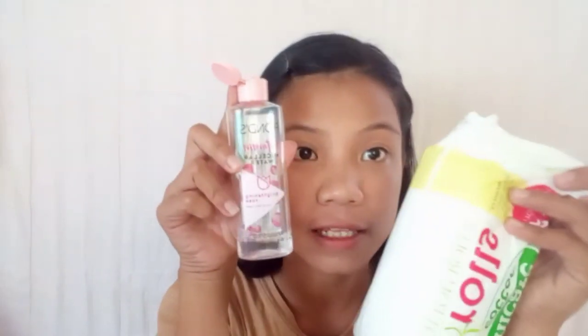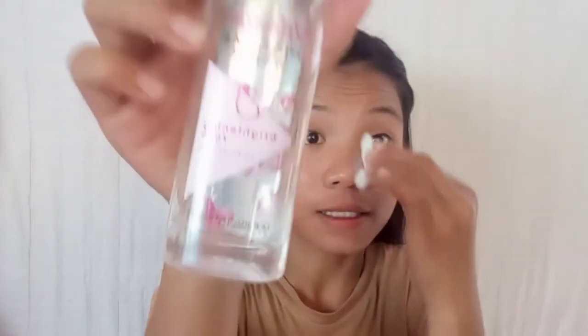As usual, let's prep our face with micellar water. By the way guys, look at this Pond's micellar water I'm using — it's almost empty, but it's so good on my face. When it runs out, I'll definitely purchase again. I'll link it down below; I bought it buy-one-take-one on Shopee.